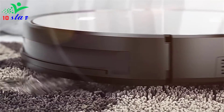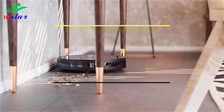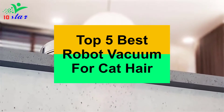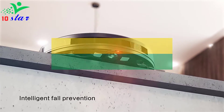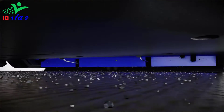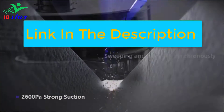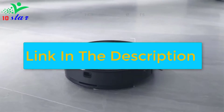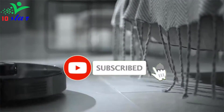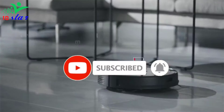Hey guys, are you looking for a robot vacuum for cat hair? In this video I will show you the top 5 best robot vacuums for cat hair to buy right now. I made this list based on my personal opinion and research, based on their quality, durability, price, and more. To find out more information about these products, you can check out the links down in the description. Also make sure you subscribe to stay up to date with the latest technology videos.